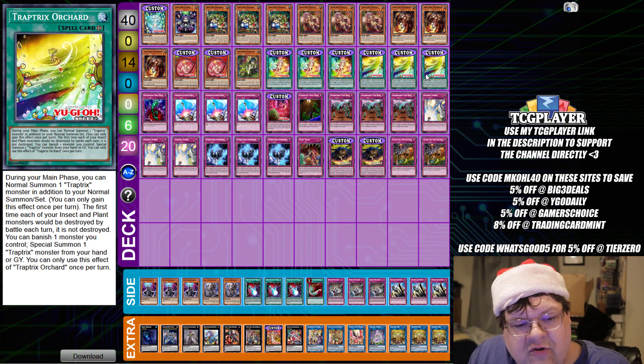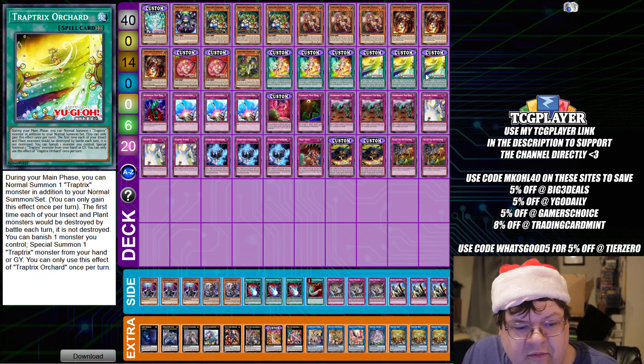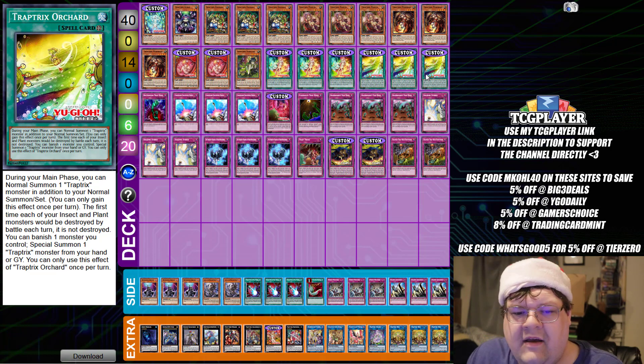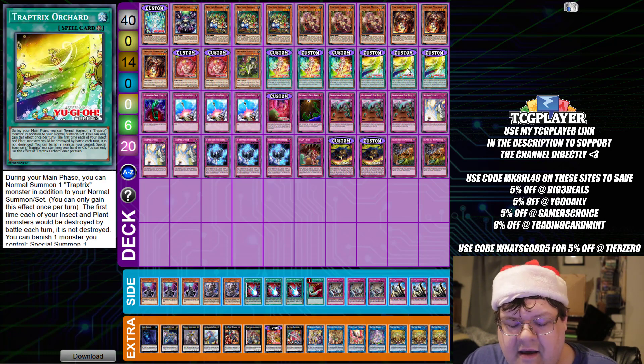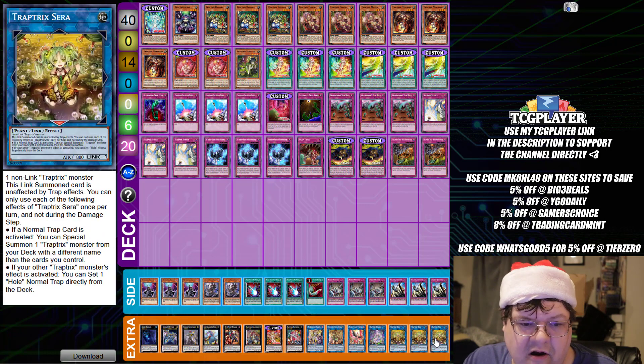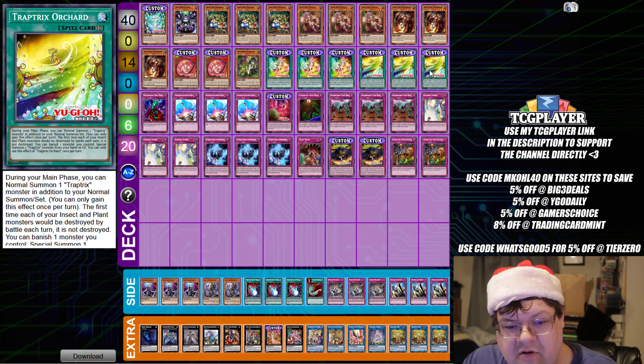Trap Tricks Orchard: during your main phase, you can normal summon one Trap Tricks monster in addition to your normal summon. We've needed an ability like that for a while for this deck. The first time each of your insect or plant monsters would be destroyed by battle each turn, it is not destroyed — you can banish one monster you control to summon a Trap Tricks monster from your hand or graveyard. So you can start with Myromelio for your normal summon, load up for a Sera, and if you have another monster you can revive Myromelio and continue on. It's not bad, actually.